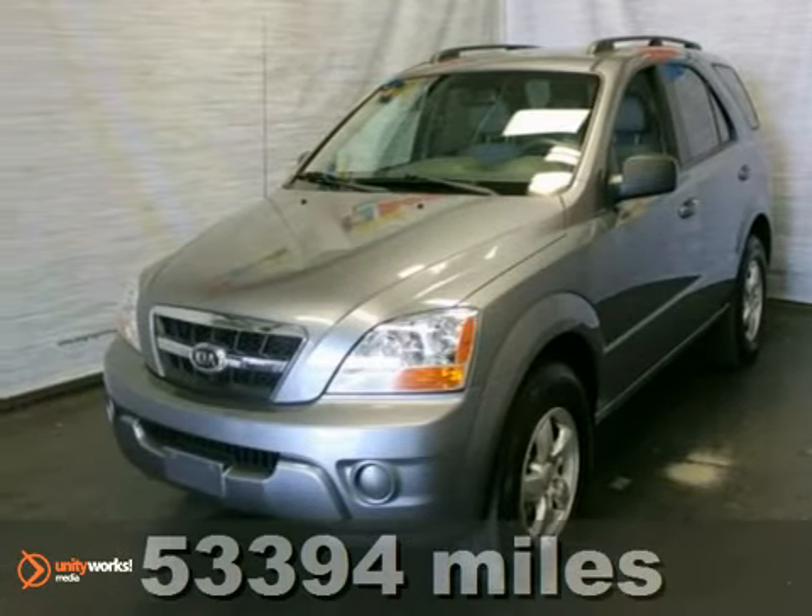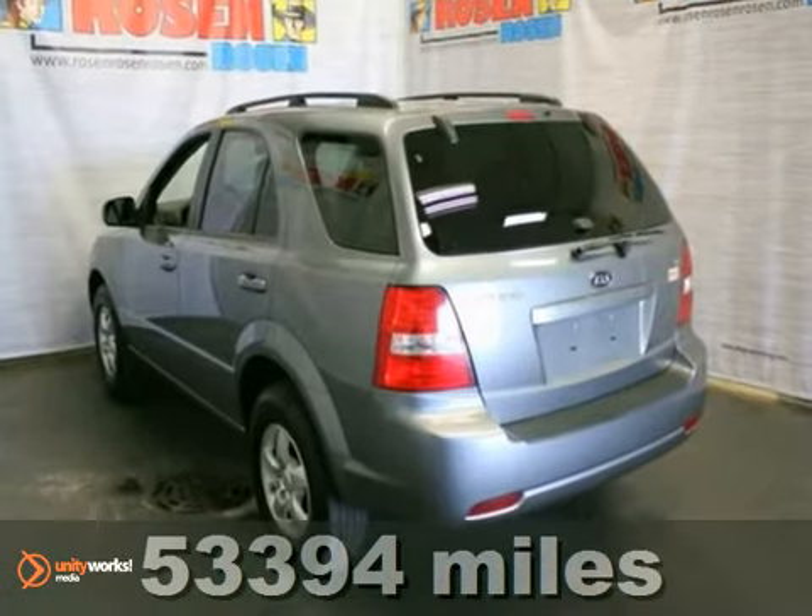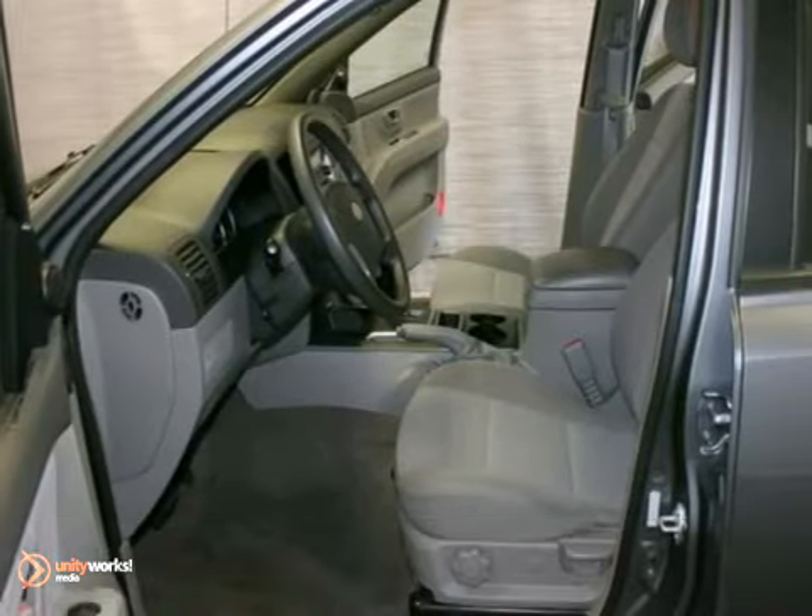This 2009 Kia Sorento LX is an extra clean local trade-in with the remaining 5-year, 60,000-mile factory warranty.